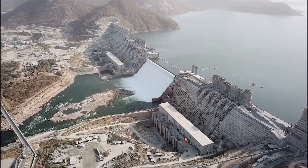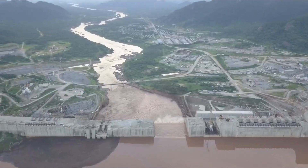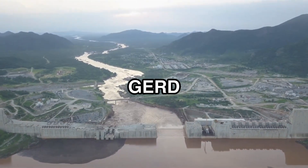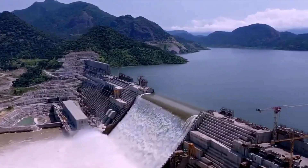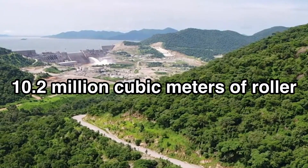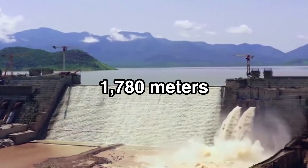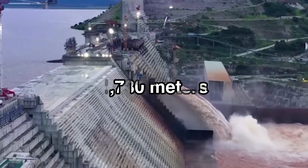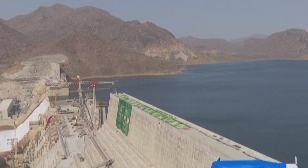Building something this massive was never going to be easy. The Grand Ethiopian Renaissance Dam, known as GERD, isn't just a big dam — it's a mega dam. A colossal feat of engineering made from 10.2 million cubic metres of roller-compacted concrete, spanning 1,780 metres long and towering 155 metres high, nearly half the height of the Eiffel Tower.